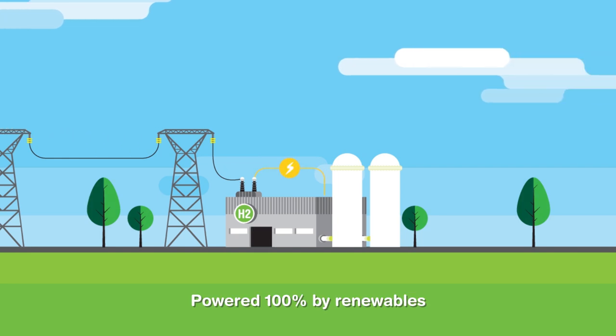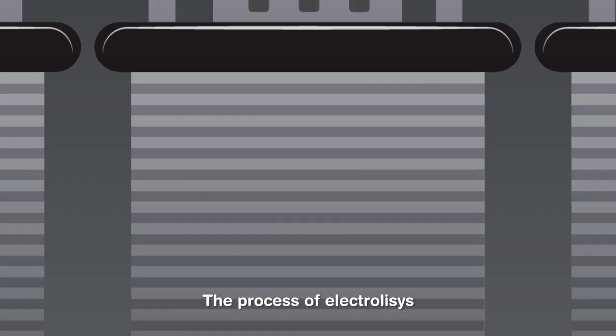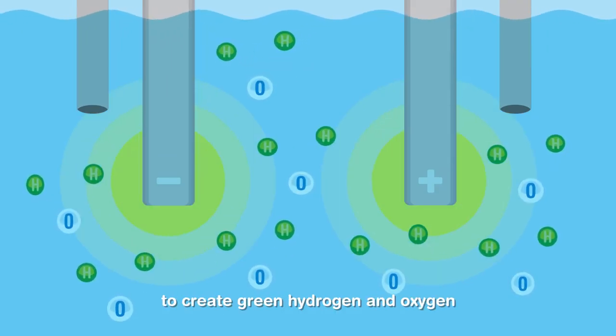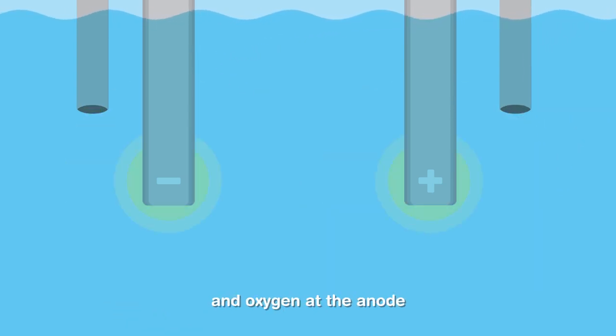Powered 100% by renewables, primarily from wind or solar power, the process of electrolysis splits the water molecules to create green hydrogen and oxygen. When voltage is applied, hydrogen is produced at the cathode and oxygen at the anode.